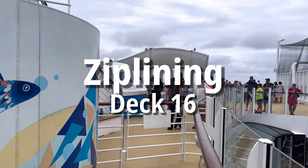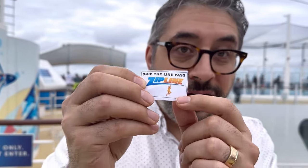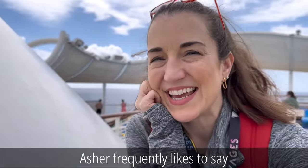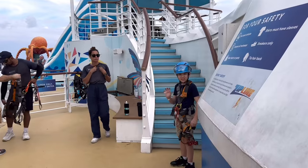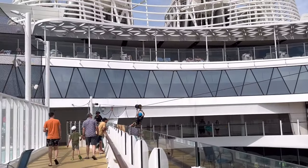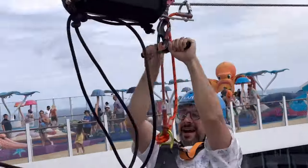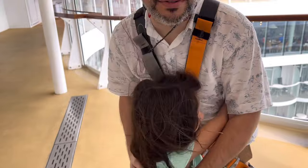We continued the thrill-seeking with the zipline. Earlier in the week Nick had tried to zipline, but they said his slip-on shoes weren't secure enough, so he got a skip-the-line pass to return and try again. This time Asher decided to take the plunge too, despite frequently saying he's scared of heights. It was actually really cool — a lot faster than it looks when you're watching from the outside.